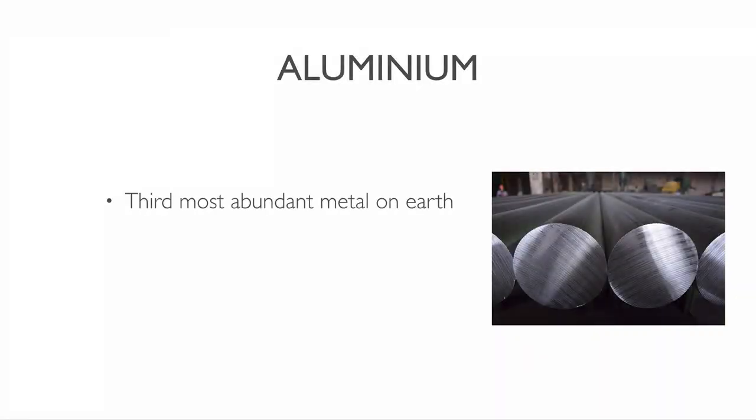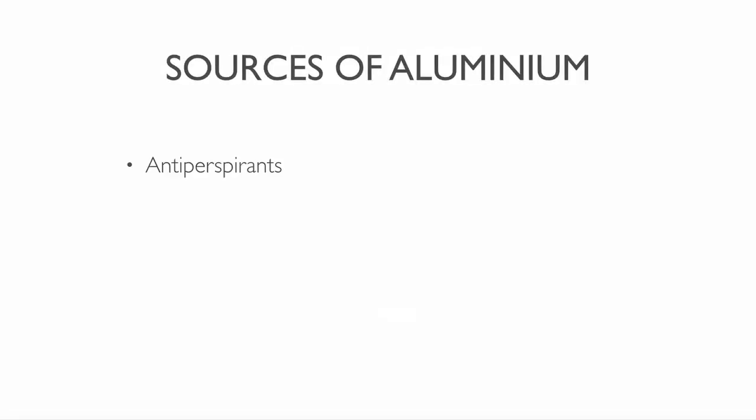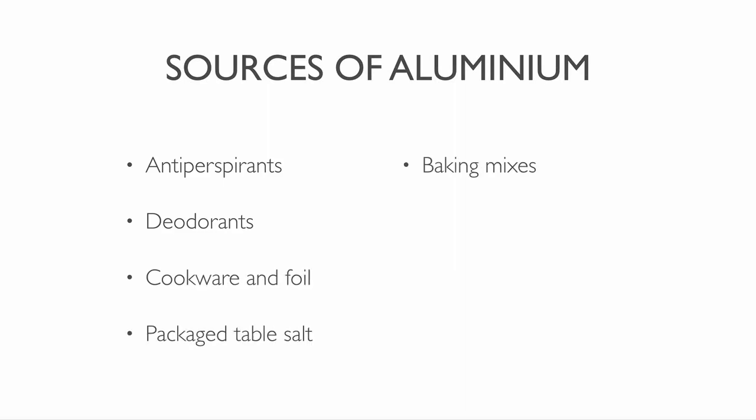Aluminium is the third most abundant metal on earth. It is lightweight, durable and resistant to corrosion. Many electric devices contain aluminium. Aluminium is poisonous if absorbed and can increase the risk of Alzheimer's. You can find it in anti-perspirants, deodorants, cookware and foil, packaged table salt, baking mixes, baking powders, cans and TV dinners.